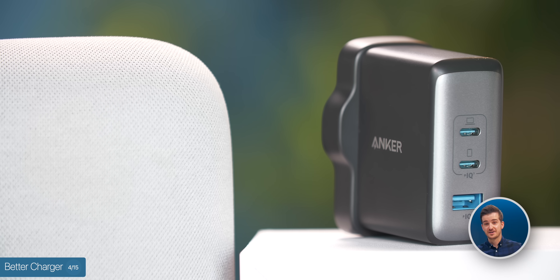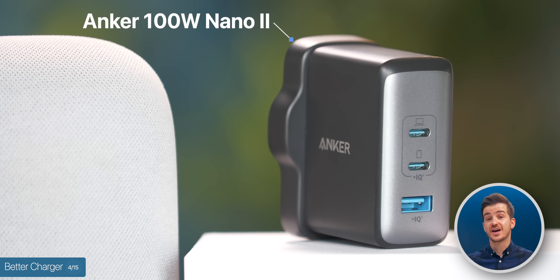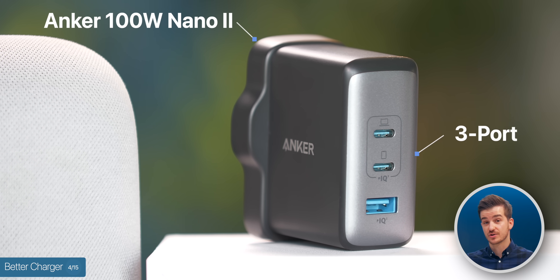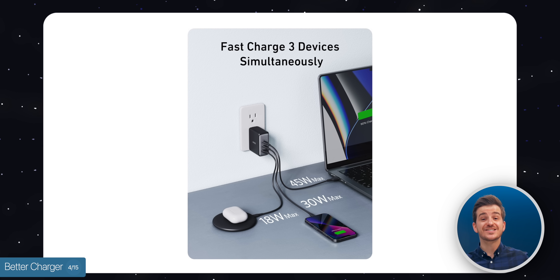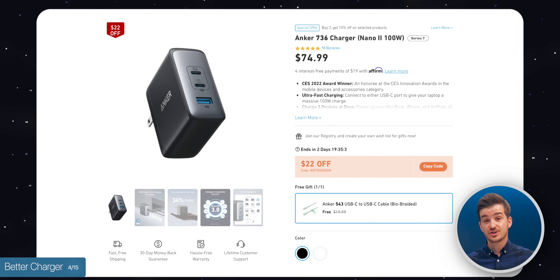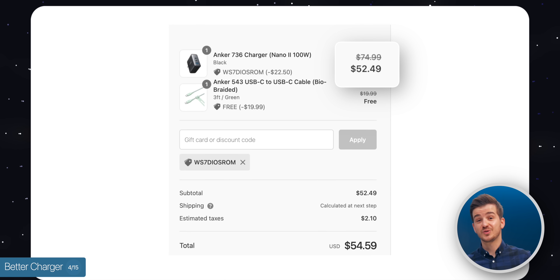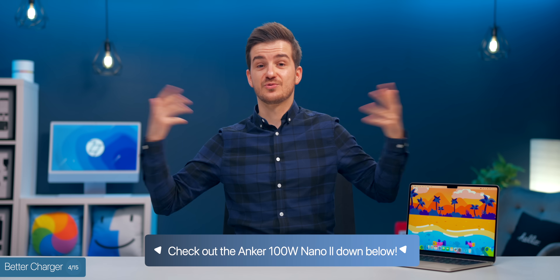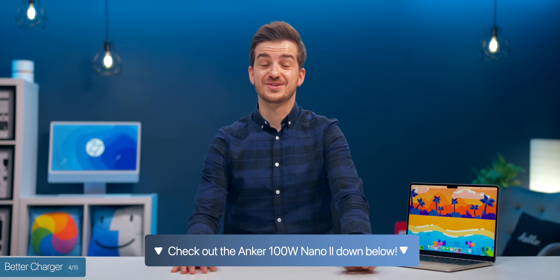Speaking of fast charging, if you're looking for a great fast charger that's not an Apple one, I'd suggest the Anker 100-watt Nano 2 charger. It's a three-port charger, so you can charge your MacBook Air, your iPhone, and your Apple Watch at the same time with fast charging. There's a limited time sale and you can get it for $22 off — just over $50 in total, which is a steal. Use the link below to grab it and support the channel.